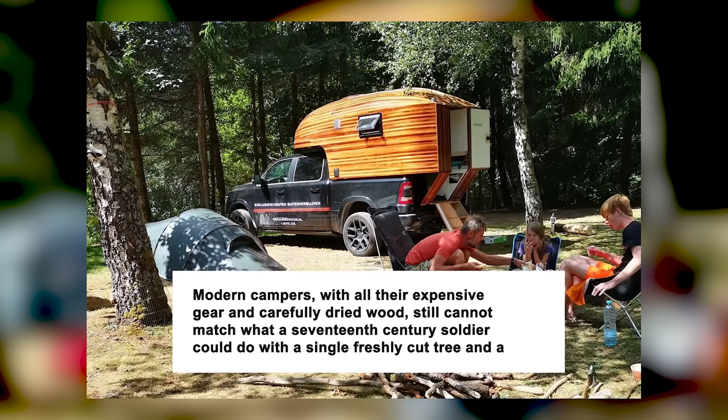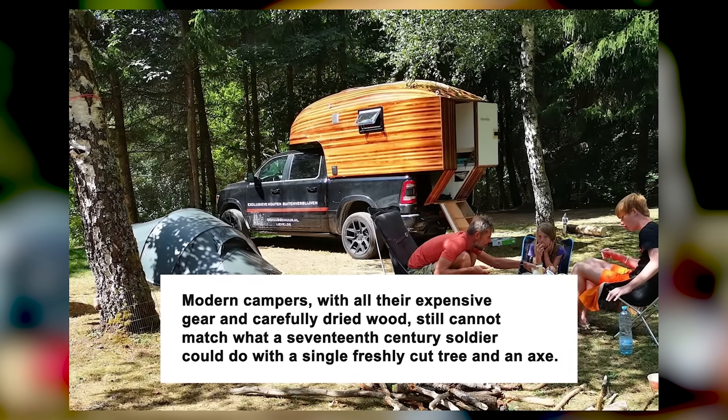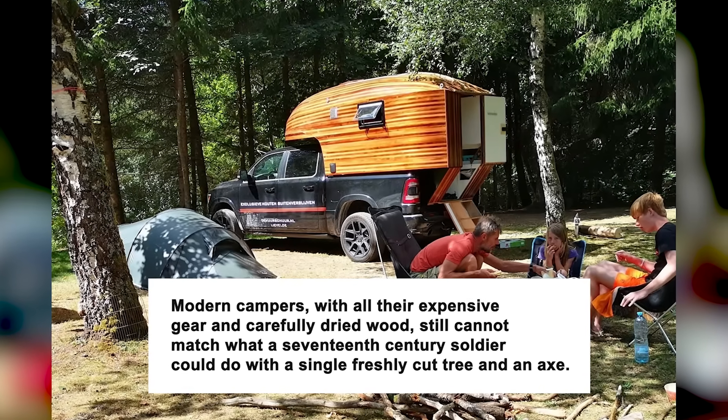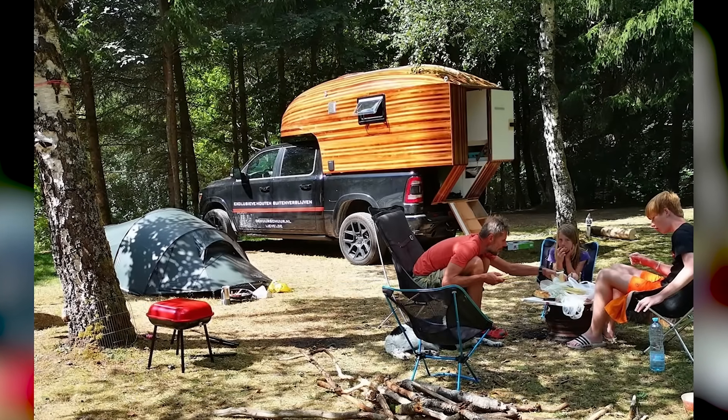Modern campers, with all their expensive gear and carefully dried wood, still cannot match what a 17th century soldier could do with a single freshly cut tree and an axe. Today I am going to show you exactly how they did it.